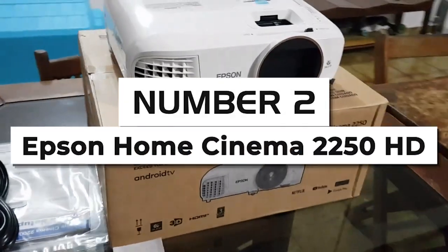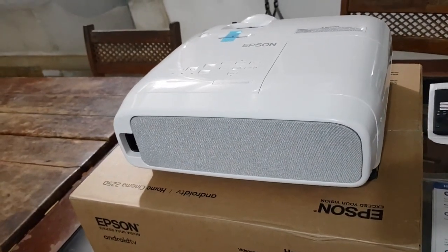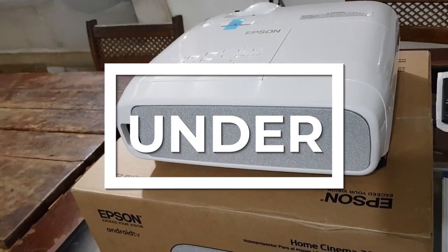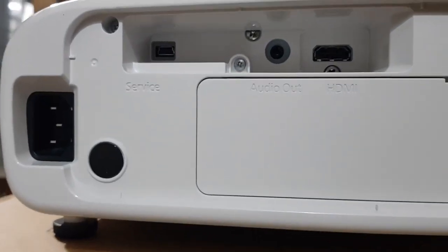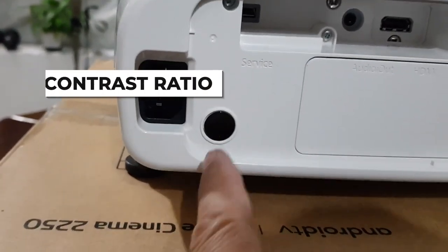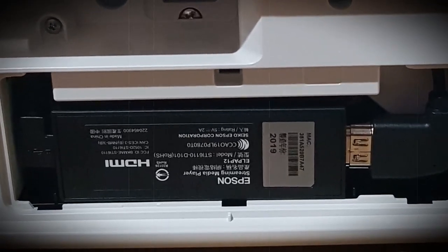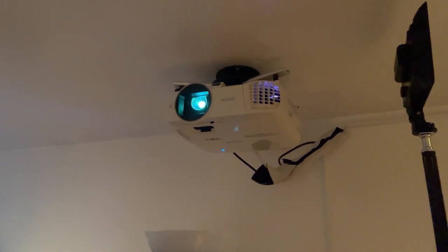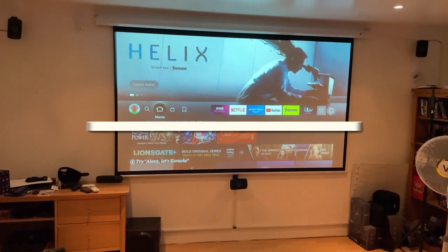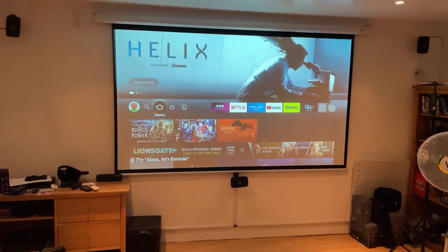Number two: Epson Home Cinema 2250 HD Projector. The Epson Home Cinema 2250 HD is the best Epson projector under $1,000. Compared to its little brother, the 2200, the 2250 has better contrast ratio, zoom capabilities, and a much higher contrast ratio for excellent color brightness, deep blacks, and whites. Being a home cinema projector, it can enhance your movie time with detailed images. The option of using Android TV, YouTube, Hulu, and other applications makes it noteworthy.